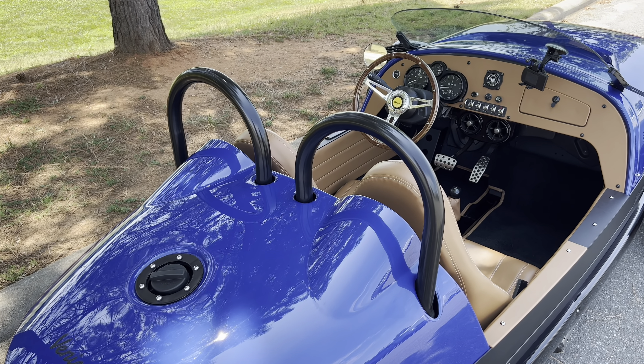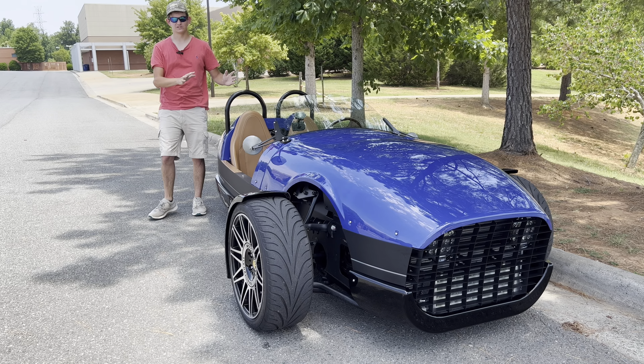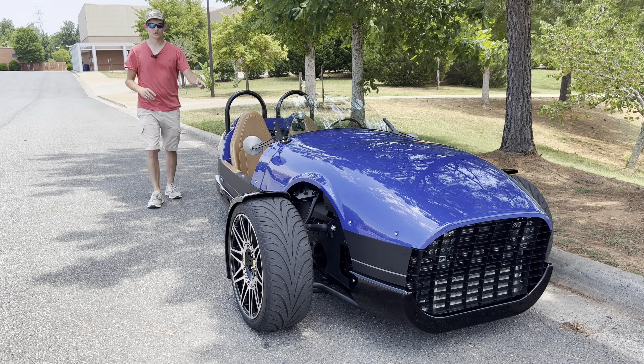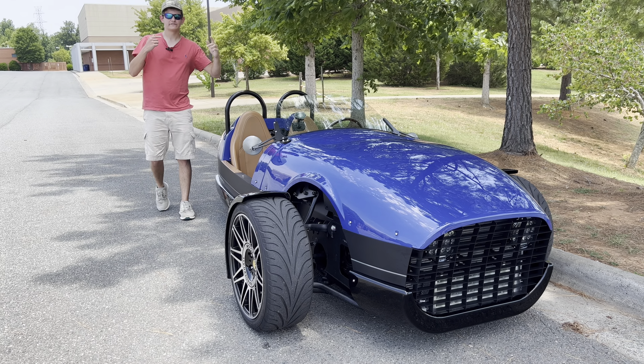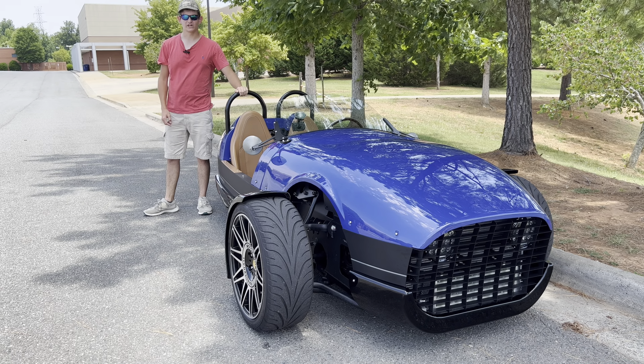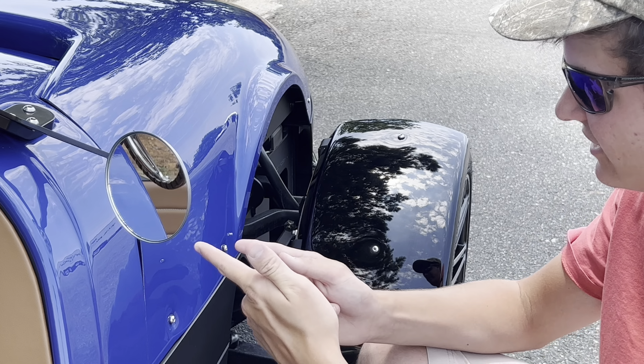You do have roll bars on this car. These roll bars are a federal regulation because this car is technically a convertible — they're designed to prevent your head from getting crushed in a rollover. If it did not have these, the roll cage would essentially be your skull.